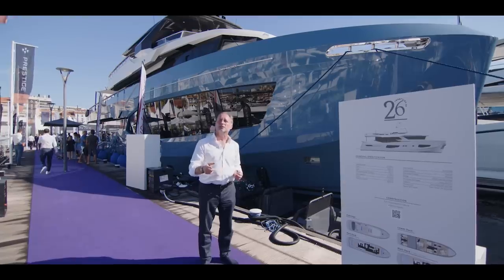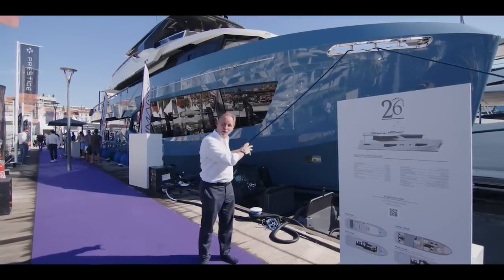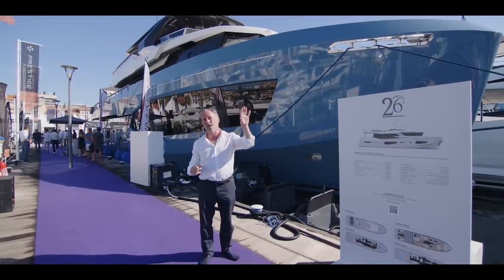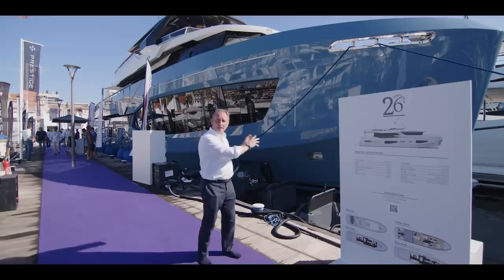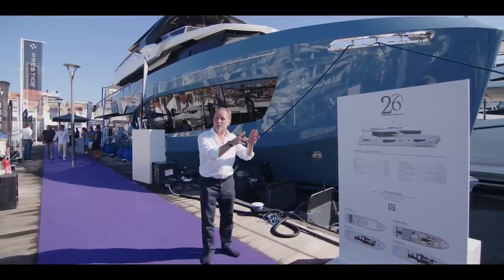We'll be back at the shipyard in the coming months to show how one of these is built and also to film a finished one. But today at the boat show I wanted to show you the other model, which is over there — the 26 XP. Now this has a steel hull; the 26 has a composite hull. It's a much smaller yacht.